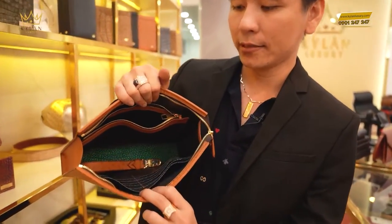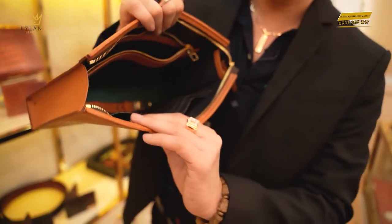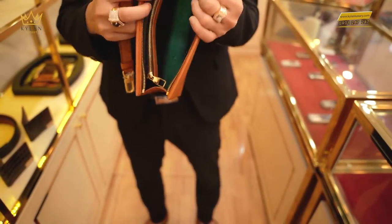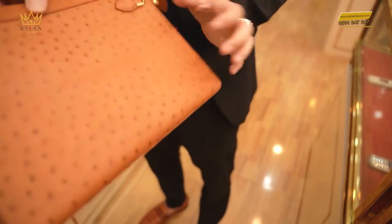Bên trong là da cá mập, màu này cá mập ngã vào xanh. Nó cũng nhiều màu lắm, nói chung là đẹp lắm. Rất là rộng rãi, thoải mái. Hù kéo ngọt sớt luôn.